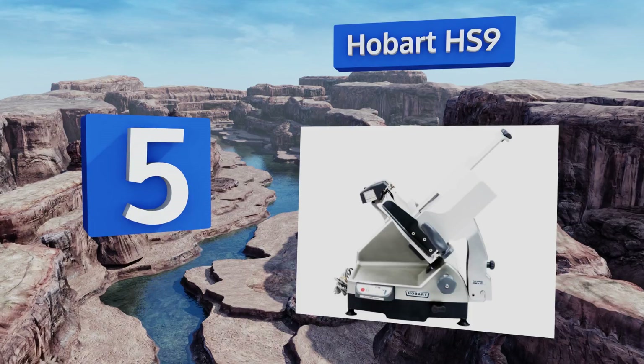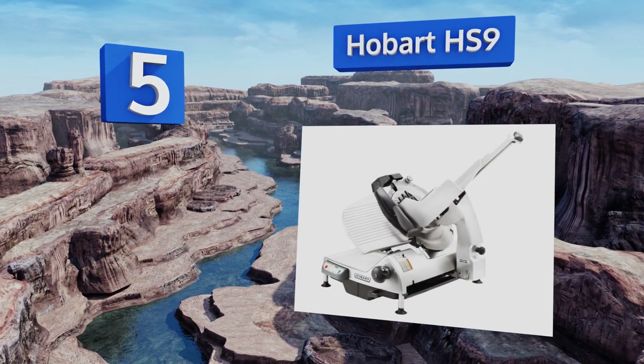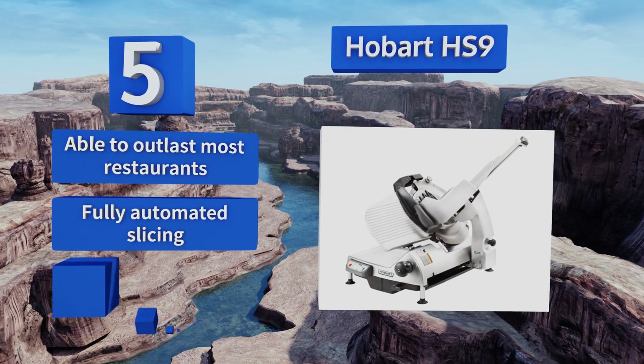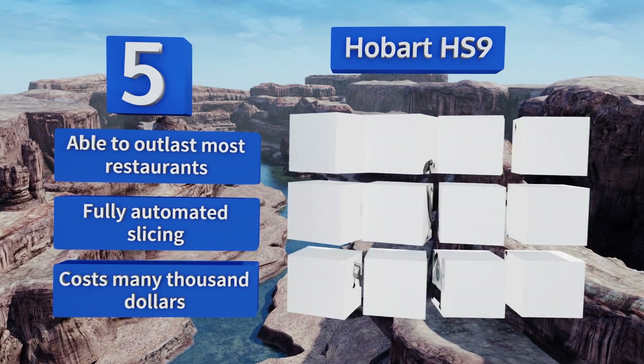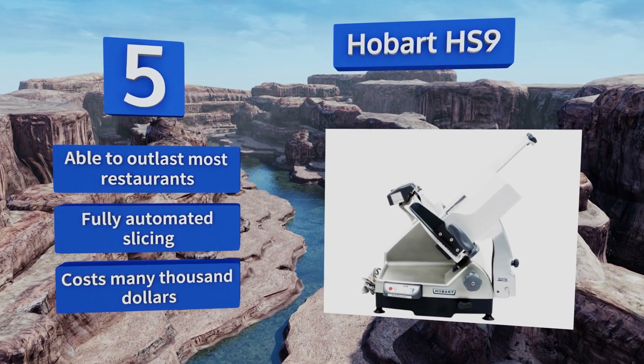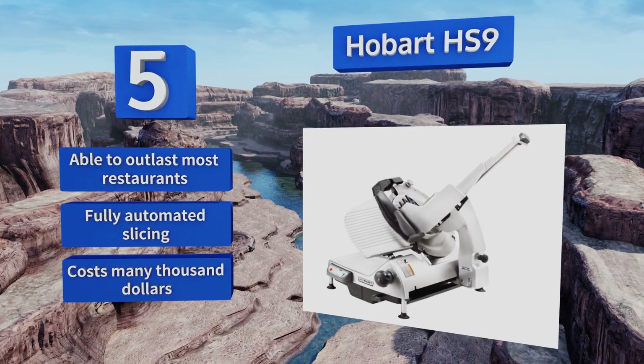Moving up our list to number five, the Hobart HS9 is the big man on campus when it comes to deli slicing. This behemoth sports a cobalt steel blade powered by a massive half-horsepower motor that can operate reliably for many hours a day. It's perfect for the very largest culinary establishments, able to outlast most restaurants, and features fully automated slicing, but it does cost several thousand dollars.